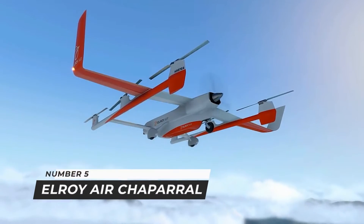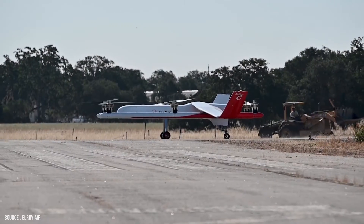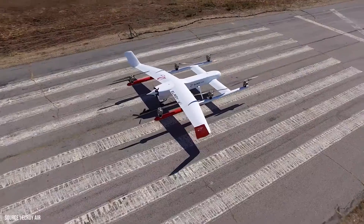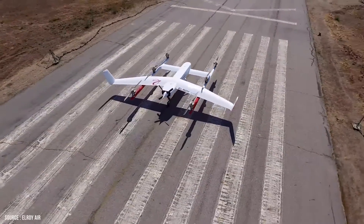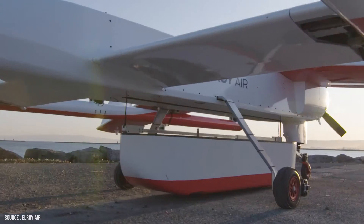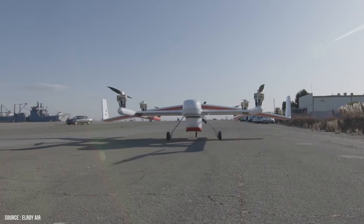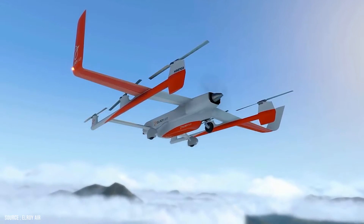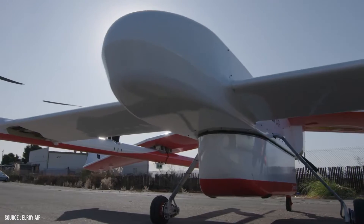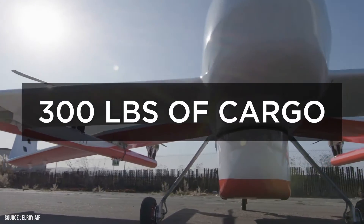Number 5: Elroy Air Chaparral. Elroy Air Chaparral is an unmanned cargo aircraft designed by the American startup Elroy Air with the goal of replacing inefficient ground delivery routes with unmanned aircraft. The aircraft can pick up and drop off up to 500 pounds (225 kilograms) in one flight and traverse a maximum distance of 300 miles (500 kilometers). Lightweight aerodynamic pods capable of carrying up to 300 pounds (135 kilograms) of cargo are used in the system.